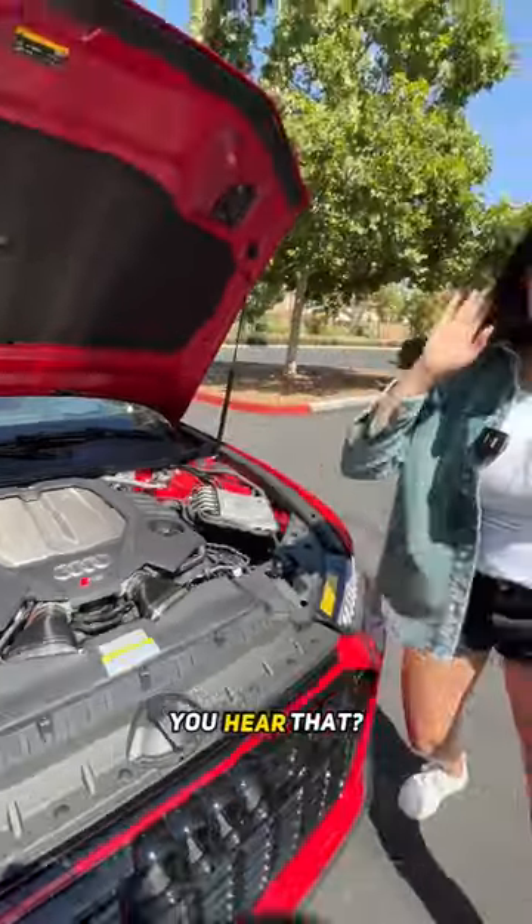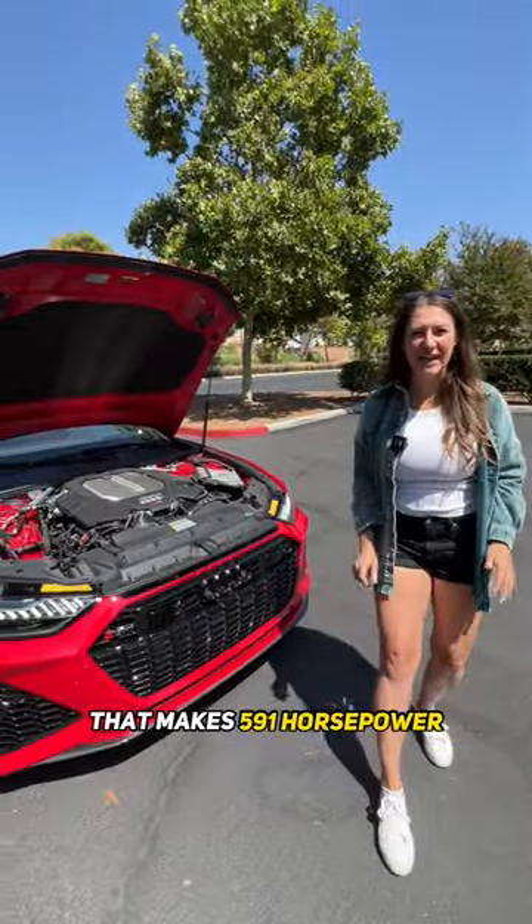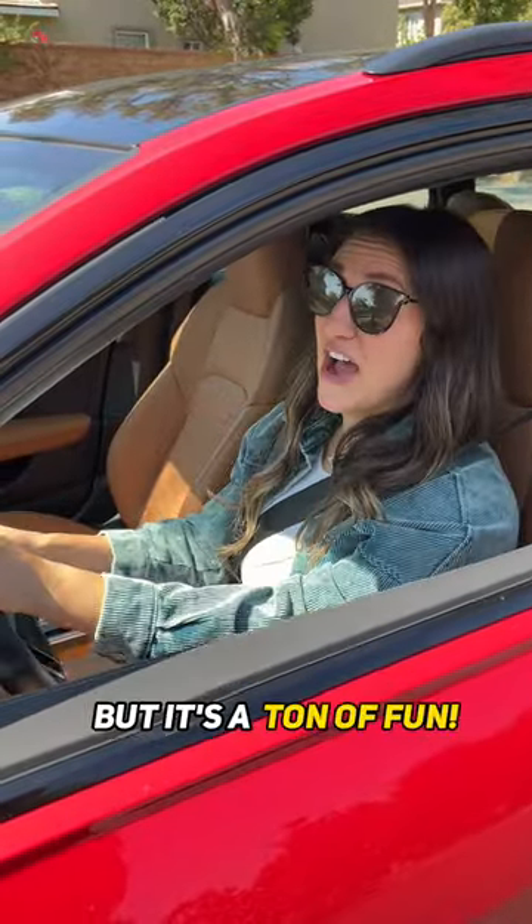If it's... Woo! You hear that? That's a 4.0 liter twin-turbo V8 that makes 591 horsepower. It's pretty pricey for a family car, but it's a ton of fun.